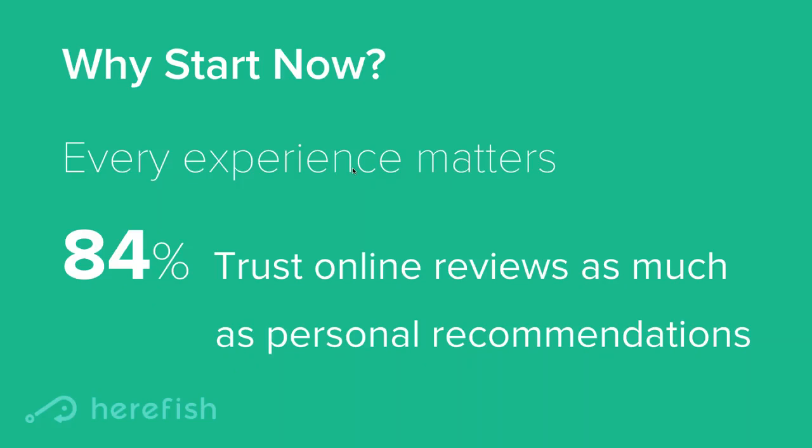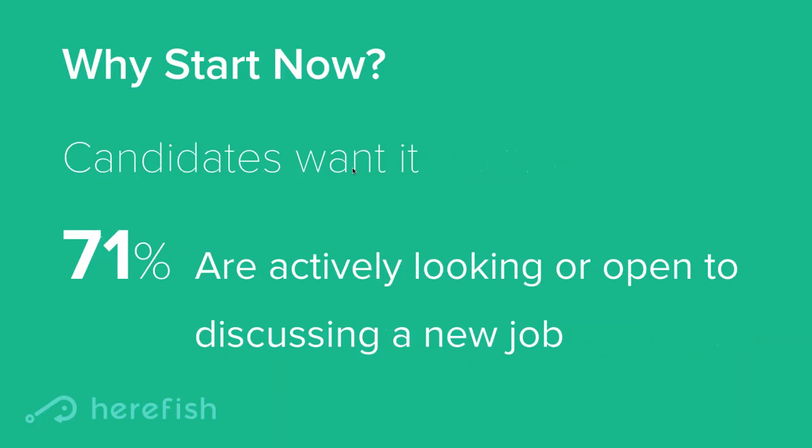Also, every experience matters more than it has in the past. 84% of people trust online reviews as much as personal recommendations. So the most important part of your employment plan isn't really your website or your application process — it's how candidates feel after interacting with your company. There are hundreds or thousands of them almost every day, so having a good systematized process in place for engaging with them is going to help make sure that you're positive.